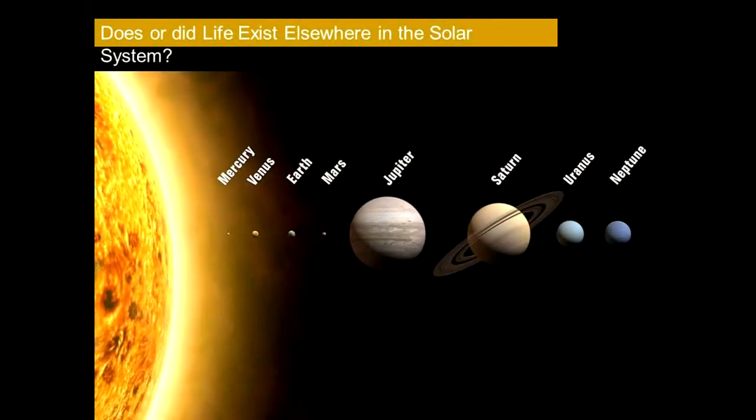Did that sweet spot exist on Mars? It certainly existed on Earth and still does. So then you beg this question: does or did life exist elsewhere in the solar system? How do you actually go about answering that question?